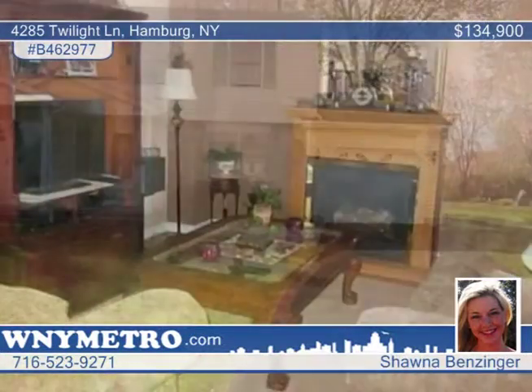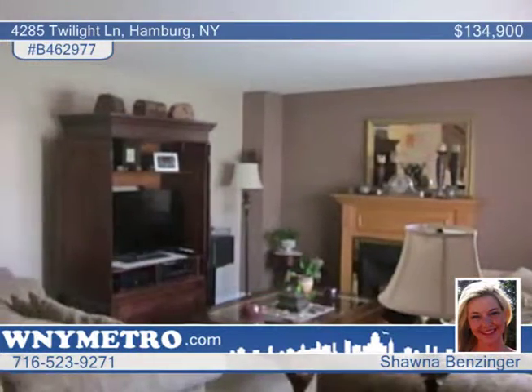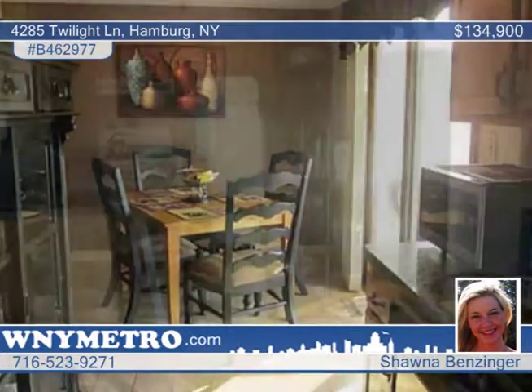Seated on a cul-de-sac back into the woods, this pristine townhouse requires nothing to do but move in. Beautiful hardwood floors and ceramic tile are on display throughout this two-bedroom, two-bath home, along with new carpets on the stairs and entire upper floor.